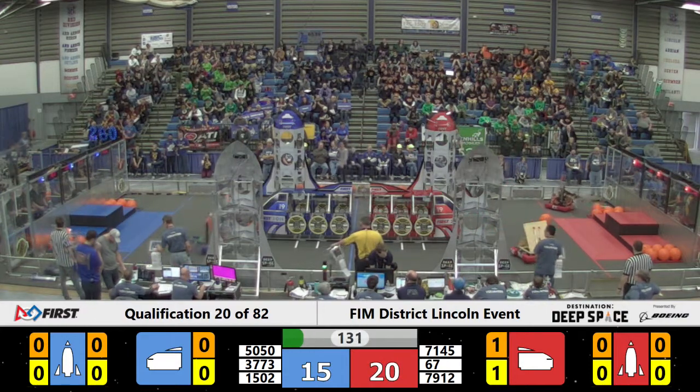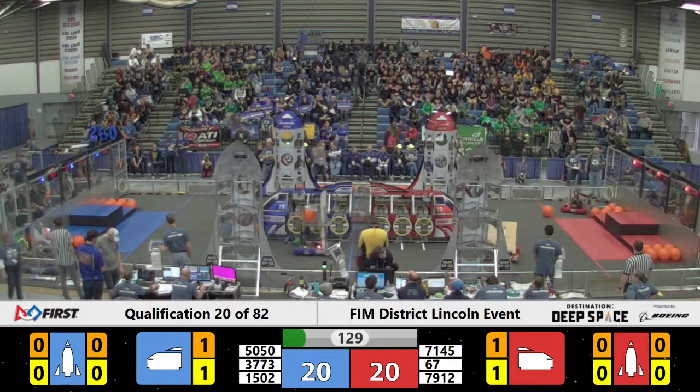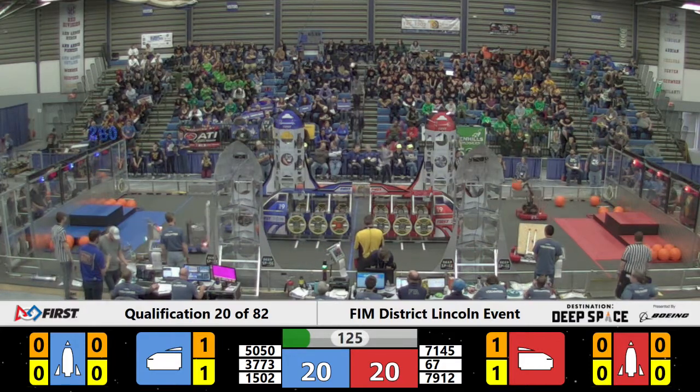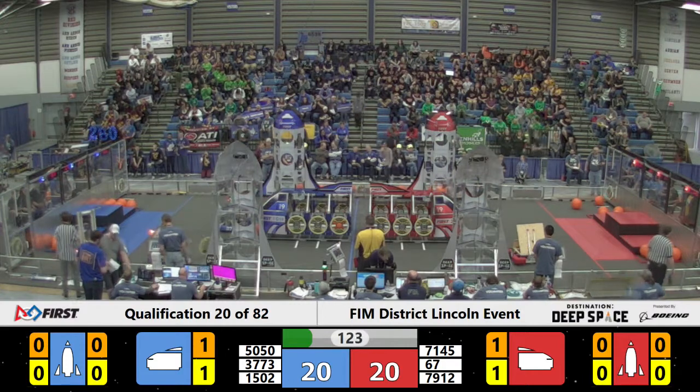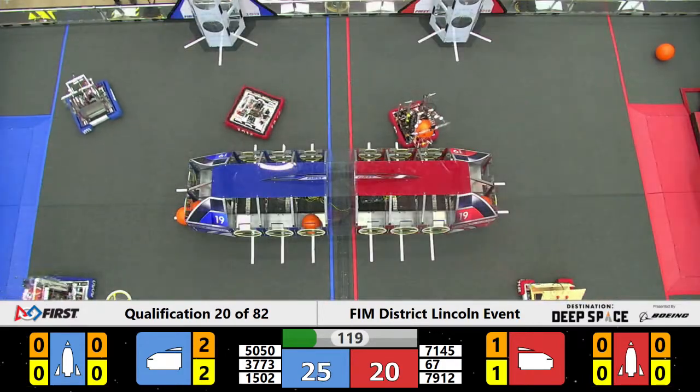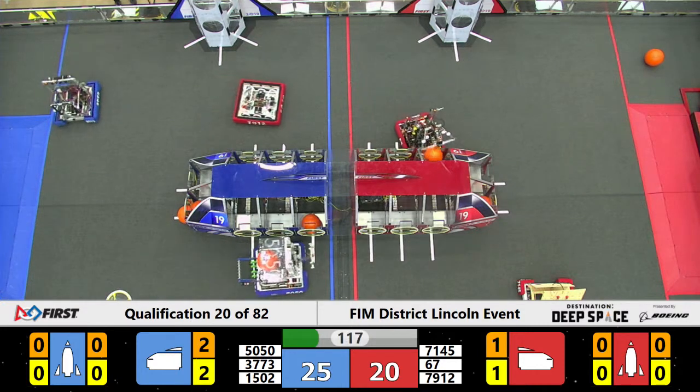Now let's look at the robots. Cowtown grabbed some cargo, going over to their cargo ship, lining up the shot — and it's good! Red line side we have Team Hot, hot on their tail, trying to shoot some cargo into theirs as well. They're lining up the shot and it looks good!